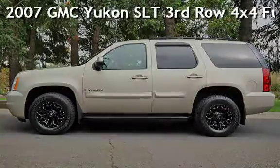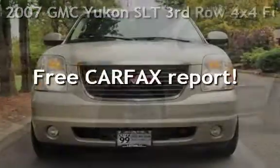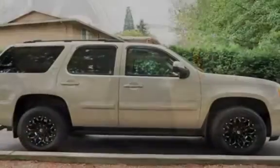Check out this pre-owned 2007 GMC Yukon SLT. This vehicle qualifies for the Carfax buyback guarantee. Ask to see the free Carfax Vehicle History Report.